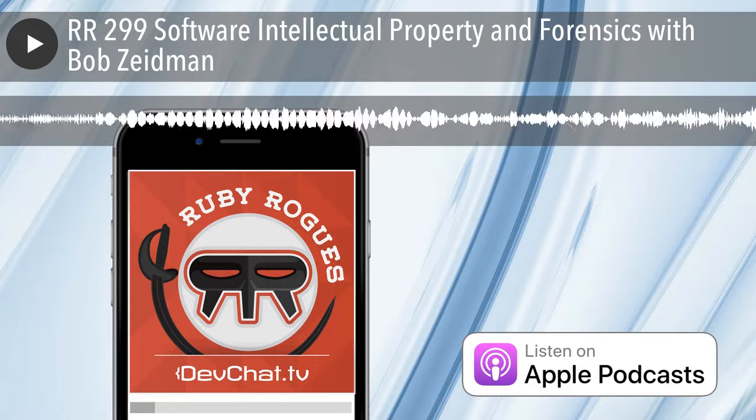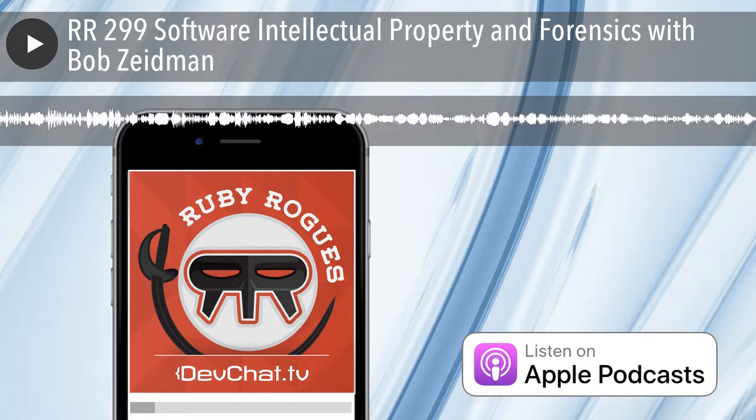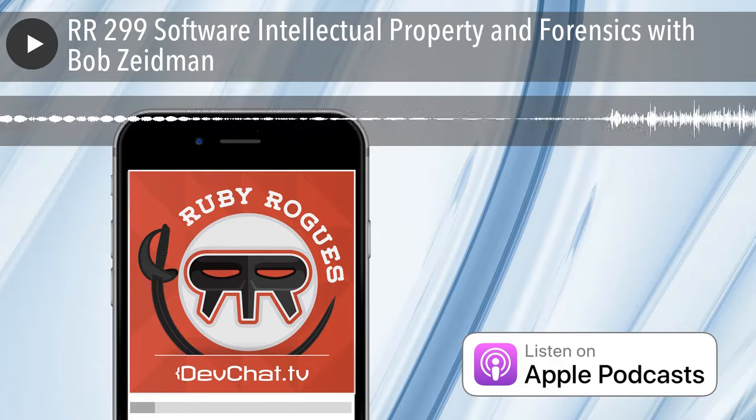Hey everybody, welcome to episode 299 of the Ruby Rogues podcast. This week on our panel we have Dave Kimura, Jason Sweat, and Brian Hogan. I'm Charles Maxwood from devchat.tv, and this week we have a special guest, Bob Zeidman. Hi everybody, thanks for inviting me.